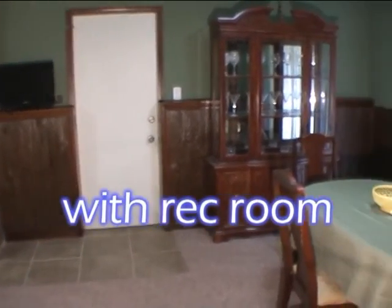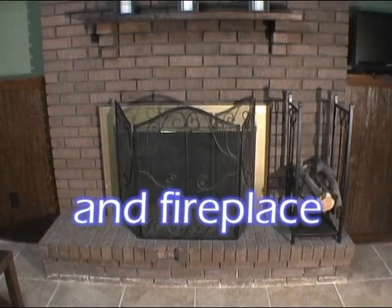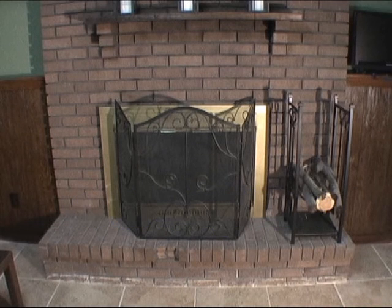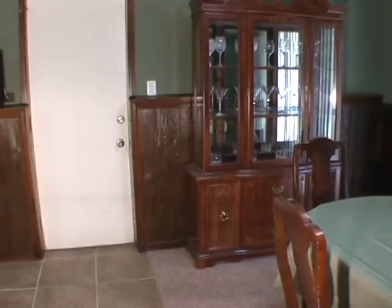In the walkout lower level you'll find a fireplace in the rec room and lots of storage. Outside is a two-car attached garage, a large rear deck overlooking the great backyard, and a large shed with a lock.